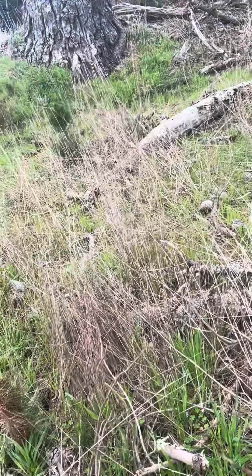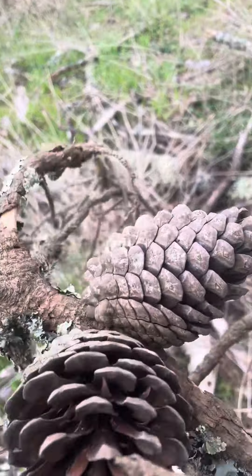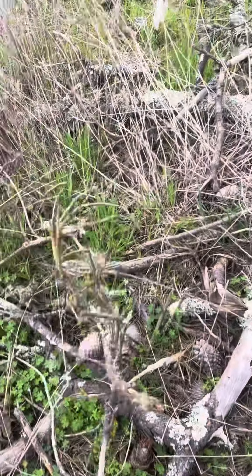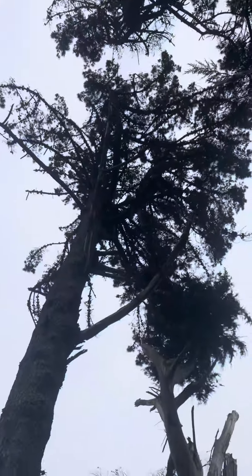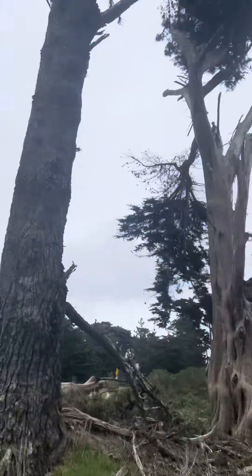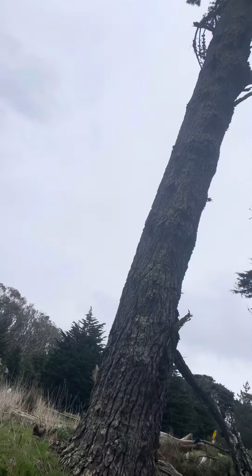They also do well inland, and they grow at elevations up to about 2,000 feet. These pines are snow tolerant. See how large this tree is — it must be over 100 years old. That's Monterey Cypress in the background. Thank you, and subscribe to my channel. Bye!